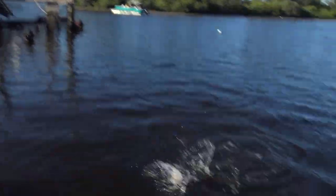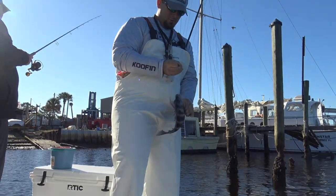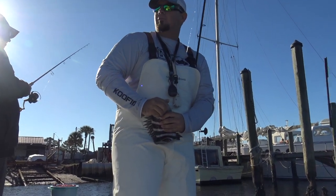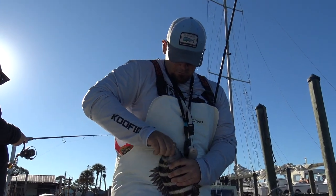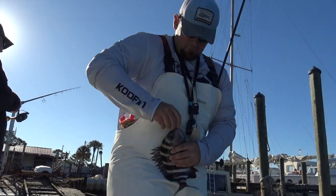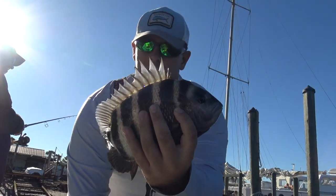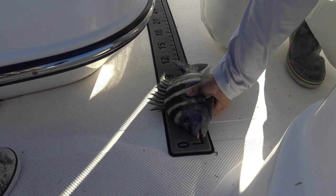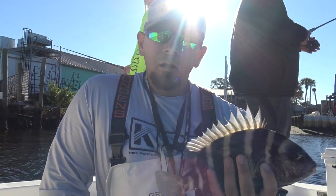We're on a decent sheepshead right now — not a monster by any means, but still a decent keeper. We're just kind of working around different areas trying to find the better ones. Not a bad little sheepshead — we're going to measure him just to be on the safe side and make sure he's legal. Legal all day — it's just really 12 inches. Nice little sheepshead, we're going to put him in the box and get back to see if we can find some more.